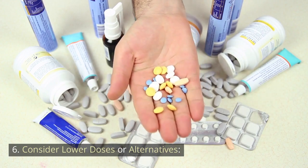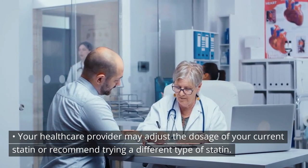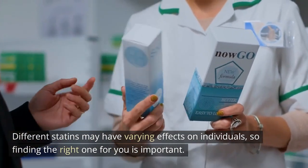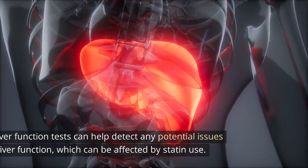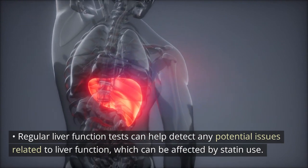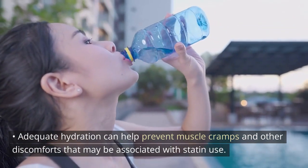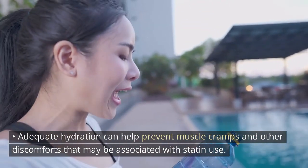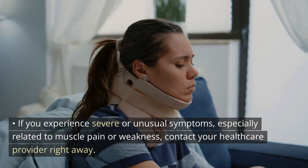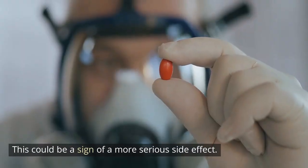6. Consider lower doses or alternatives: Your healthcare provider may adjust the dosage of your current statin or recommend trying a different type. Different statins may have varying effects on individuals, so finding the right one is important. 7. Monitor liver function: Regular liver function tests can help detect any potential issues related to liver function, which can be affected by statin use. 8. Stay hydrated: Adequate hydration can help prevent muscle cramps and other discomforts associated with statin use. 9. Report any unusual symptoms promptly: If you experience severe or unusual symptoms, especially related to muscle pain or weakness, contact your healthcare provider right away, as this could be a sign of a more serious side effect.